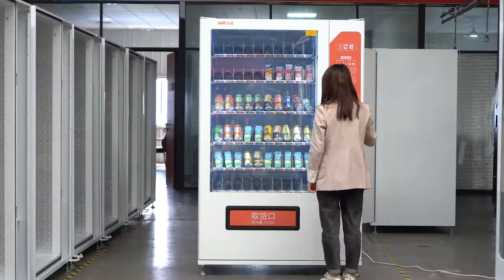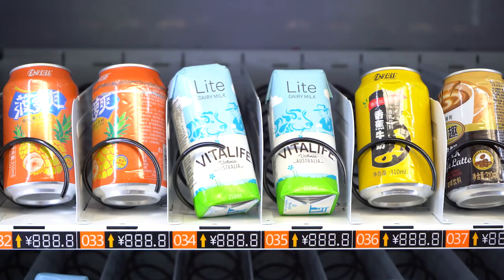Let's make a selection. Press the keypad, make payment, then collect the product. Enjoy it.